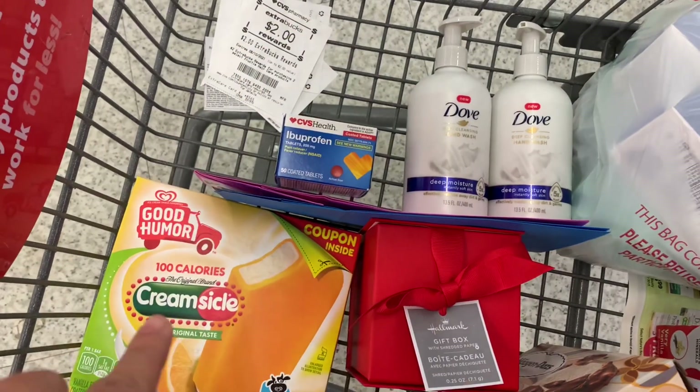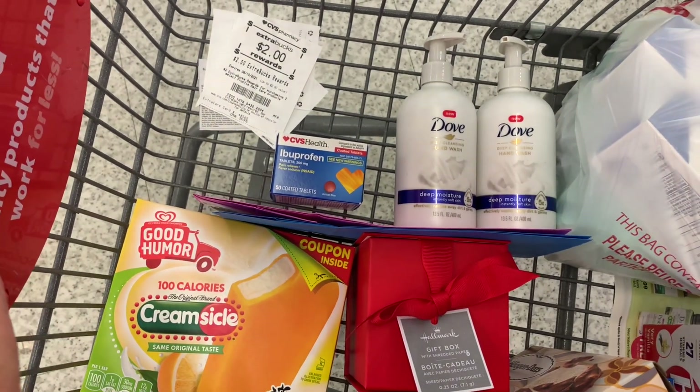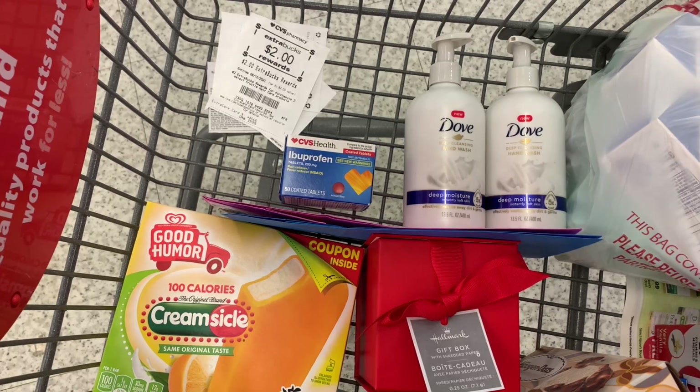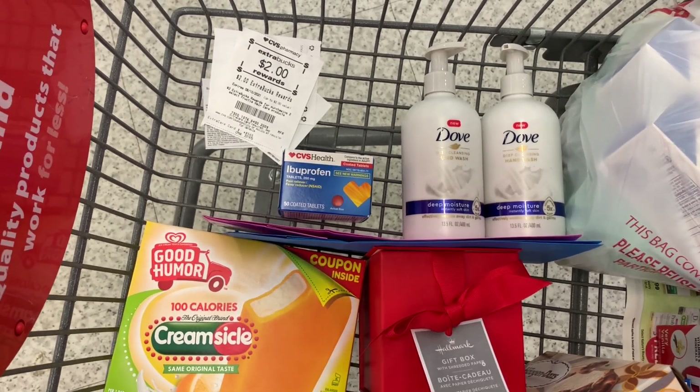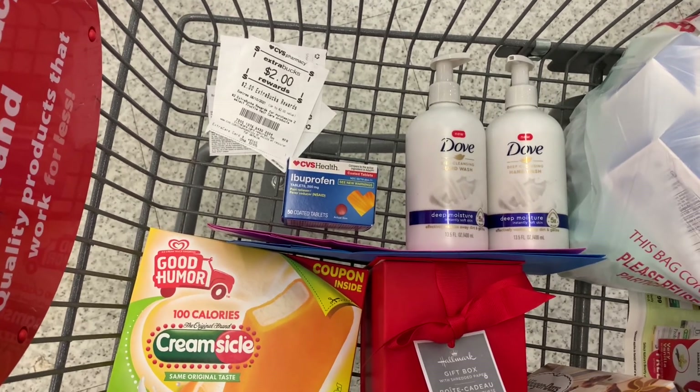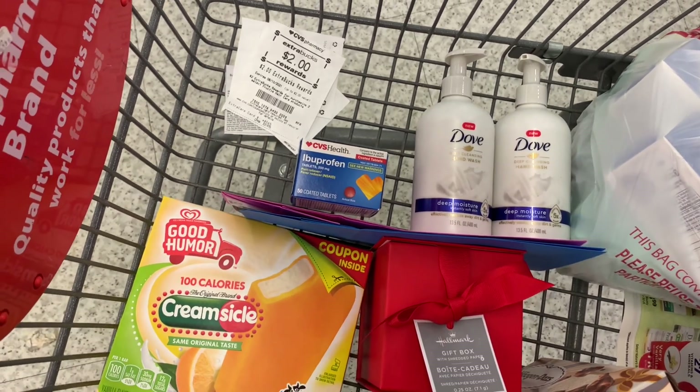This is going to be my third transaction — another small one that will complete my haul for today. I did have a spend $30, get $10 scenario on my breakdown, but this store doesn't carry the Neutrogena products I wanted to pick up, so I'll try to come back tomorrow before my CRTs expire to do that deal.